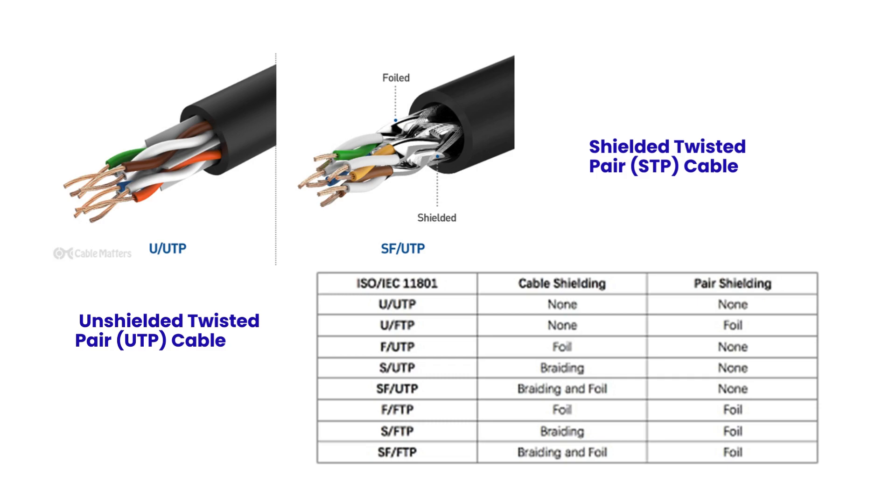Usually in a building, U/UTP cables can be used, while for example in an extensive vehicle manufacturing plant with a lot of machinery, there could be interference that may cause data loss in the cables. To prevent data loss through interference, we use STP or F/UTP cables.